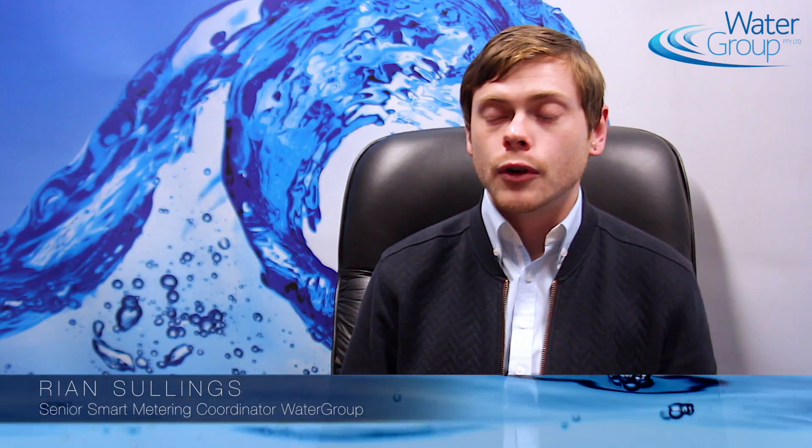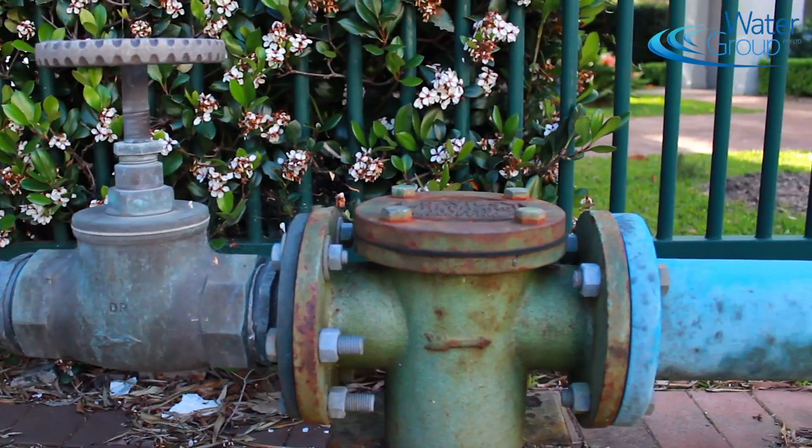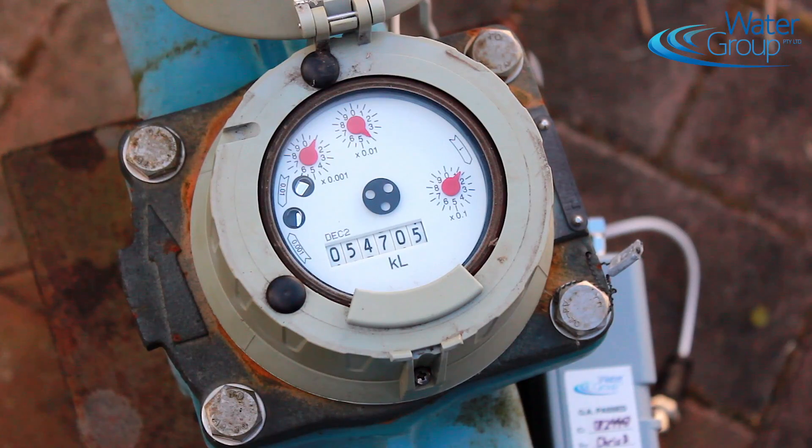We have devised a hardware solution which is robust and reliable while being simple to install and maintain. The device is compatible with all common makes of meters as well as other analogue sensors such as tank level, temperature and pressure.